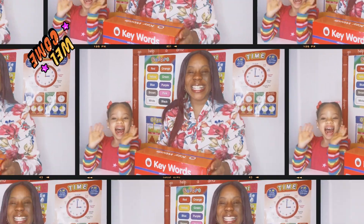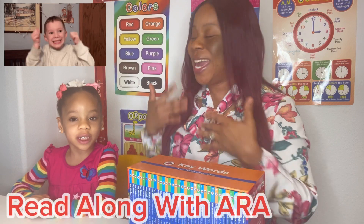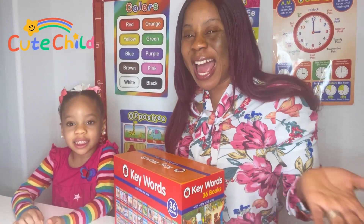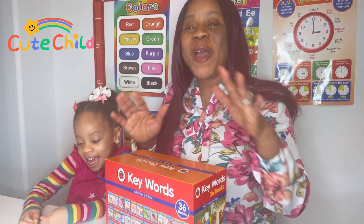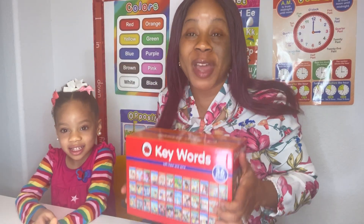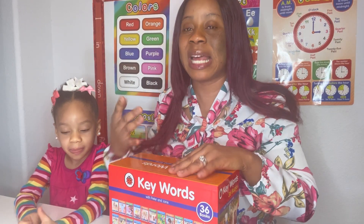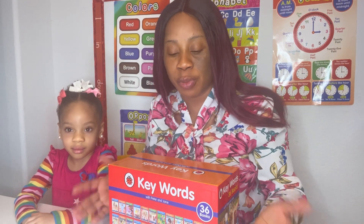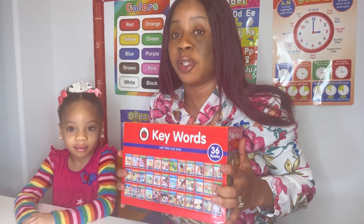Hi guys, welcome back to our channel. We want to start a series called 'Read Along with Ara,' where we are going to be revealing all the books we've been reading. We're starting this series with Keywords with Peter and Jane. We're going to be starting with this set of 36 books. Peter and Jane is a very interesting book for kids — if your child has learned letter sounds and can read three- and four-letter words, why not progress to this series? It's going to be so much fun.